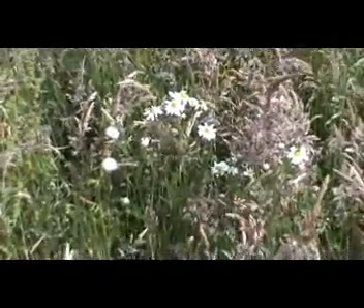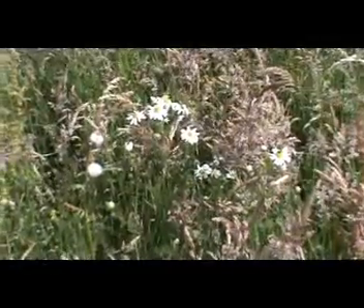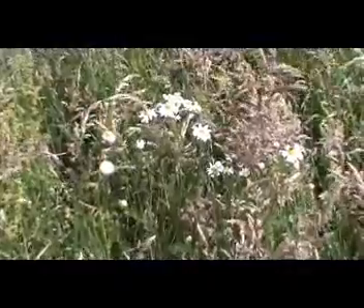Chamomile — normally you see a lot of this right through here, but unfortunately none sprung up this year, just in odd little places. Make a good tea with this — or an infusion. Actually, tea is only made from the camellia bush.